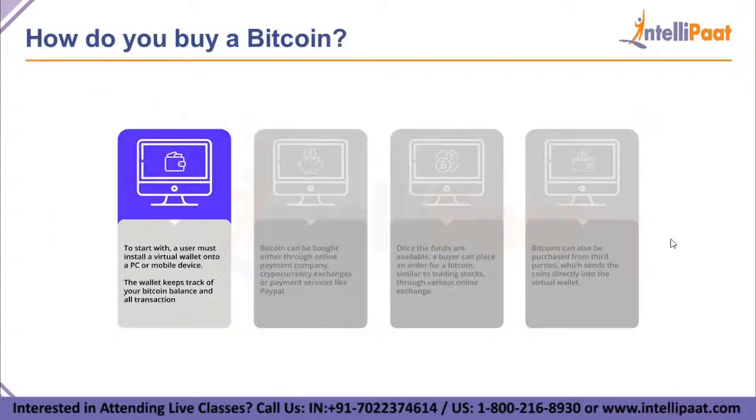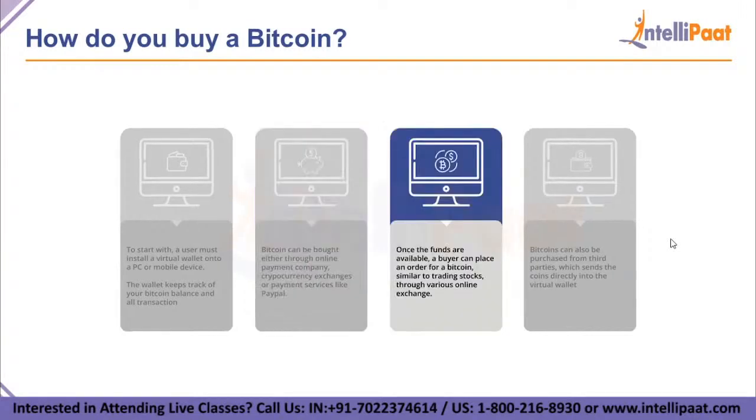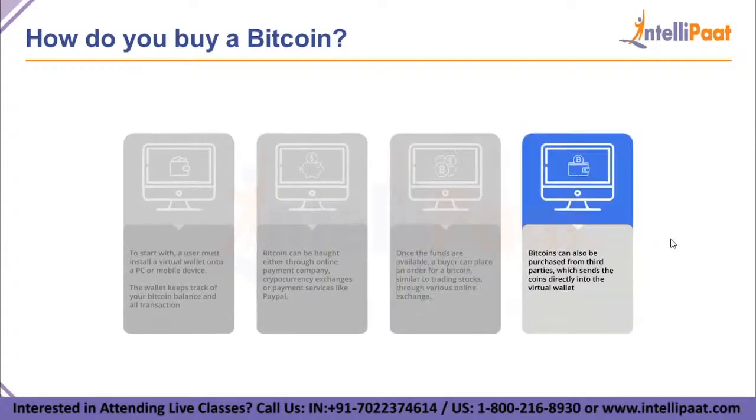Our next topic is how do you buy a Bitcoin. To start with, a user must install a virtual wallet onto a PC or mobile device — the wallet keeps track of your Bitcoin balance and all transactions. A Bitcoin can be bought either through an online payment company, cryptocurrency exchanges, or payment services like PayPal. Once the funds are available, a buyer can place an order for Bitcoin similar to trading stocks. Through various online exchanges, Bitcoins can also be purchased from third parties, which send the coins directly into the virtual wallet.